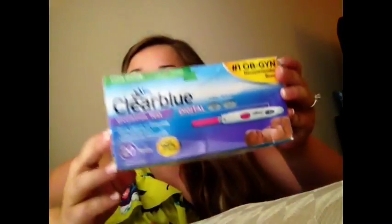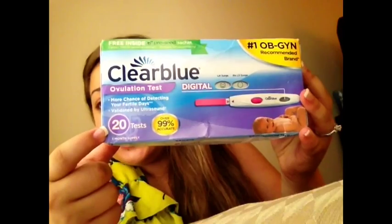On to OPKs. I recently purchased the Clearblue digital ones. I got 20 tests instead of your regular 7 or 14, which will work for someone with a normal short cycle. But someone with longer cycles who might ovulate later or all over the place — sometimes cycle day 18, other months maybe cycle day 26 — needs a lot of OPKs to be prepared for that.